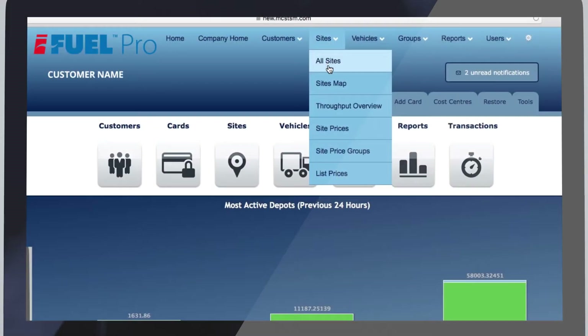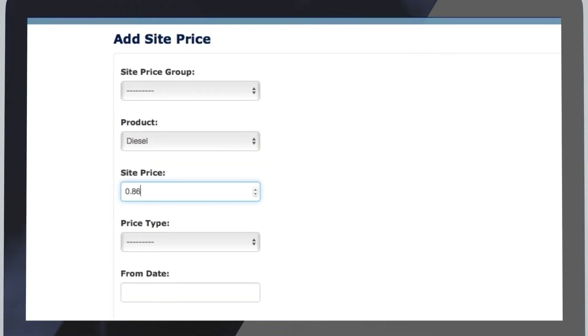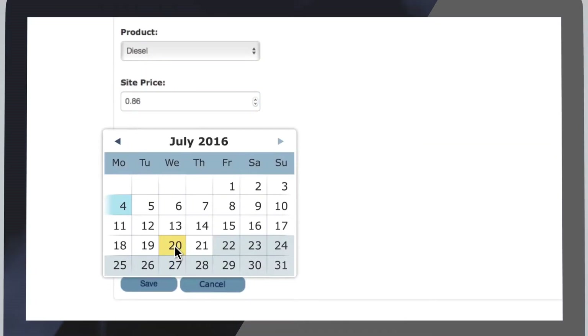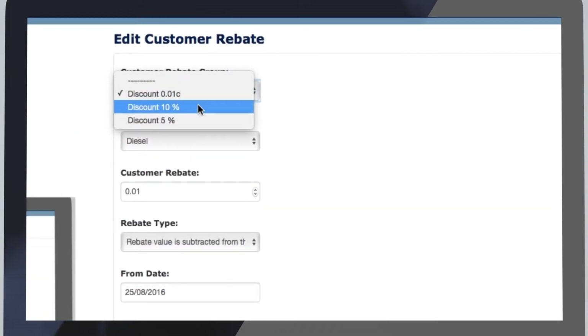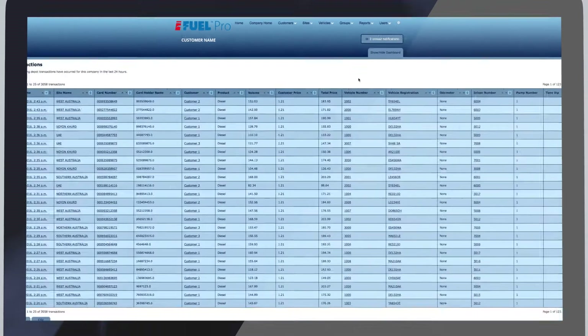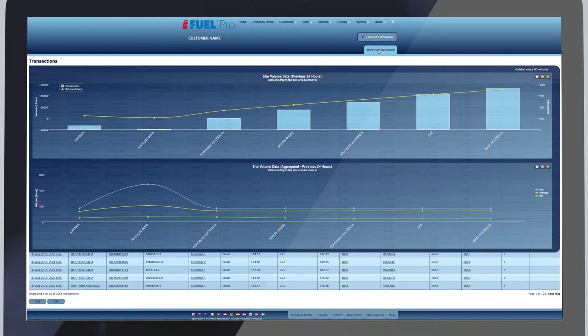Manage subcontractors or cost centres in iFuel Pro. Add pricing by delivery or transactions over a date period and set positive or negative rebates for selected customers or cost centres. Watch transactions automatically appear in our live screen and use the graphic dashboard for an overview of volumes and transaction patterns.